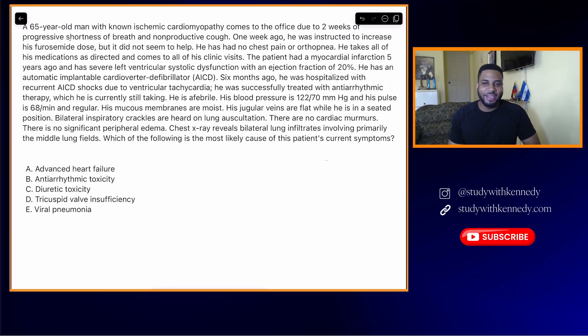Alright, hello guys, welcome back to the channel. In today's video, I'm going to be taking you through this question that I did with my students just last night. I thought the question was actually a good one to use as an example to show you how to answer questions.